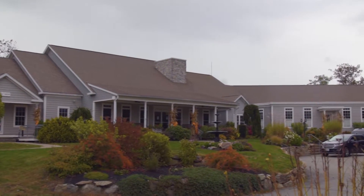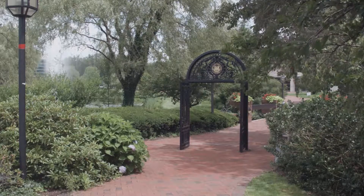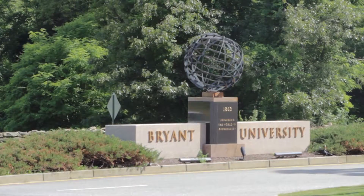The home is also located under four miles from the Crystal Lake Golf Club and less than 20 minutes from all the educational and athletic resources of Bryant University.